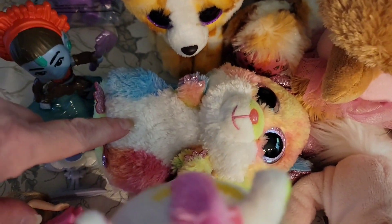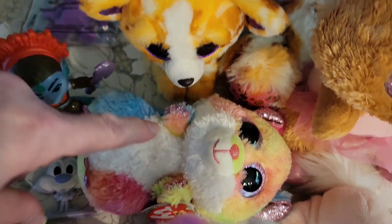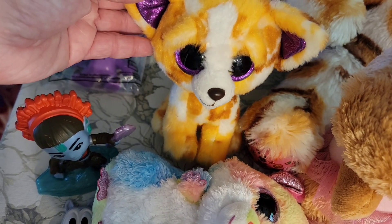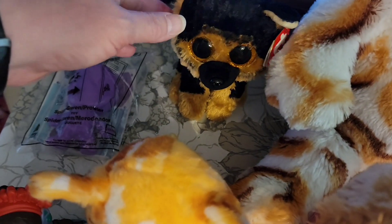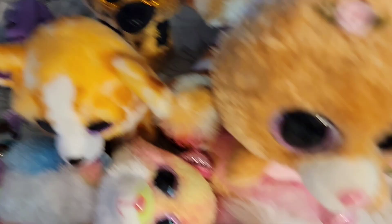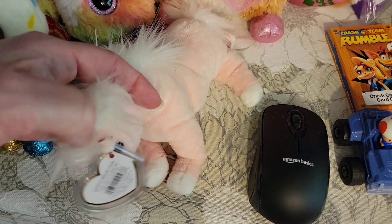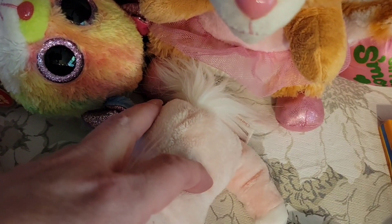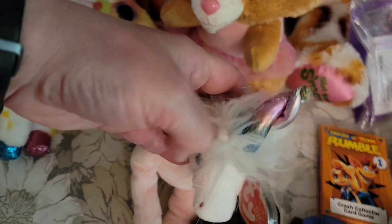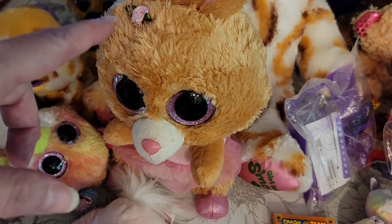For $5, we have Ty Rodney the hamster. Also $5: Ty Pablo the chihuahua, Spirit the German Shepherd, and Charmer the Unicorn. Those are all $5.